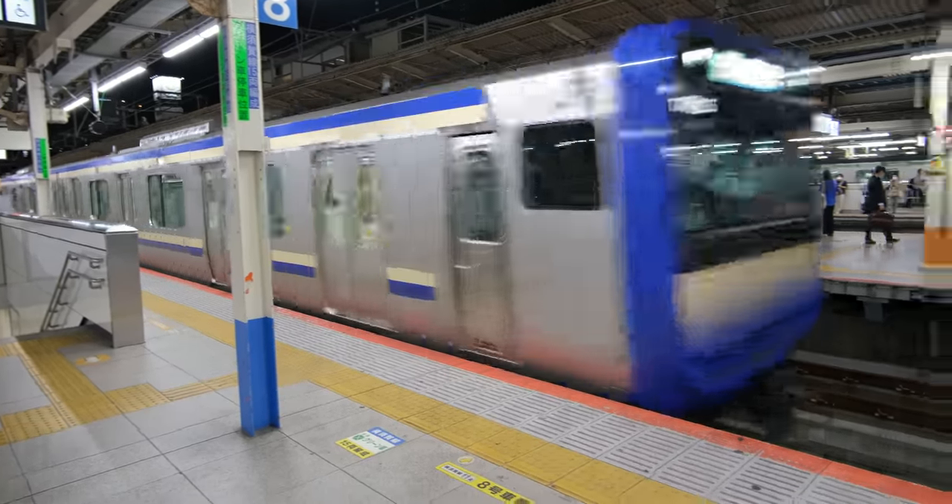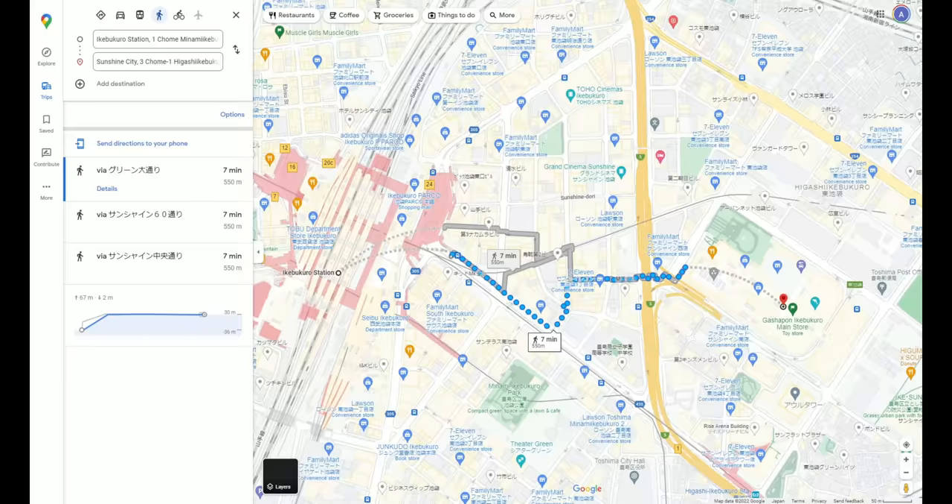Getting here is simple. All you need to do is take a train on the Yamanote Line to Ikebukuro Station, put Sunshine City Mall on Google Maps, and with a quick five-minute walk, you're there.